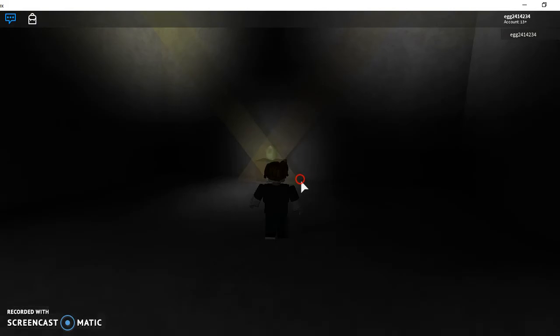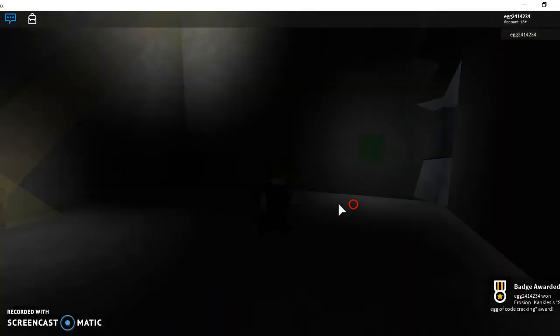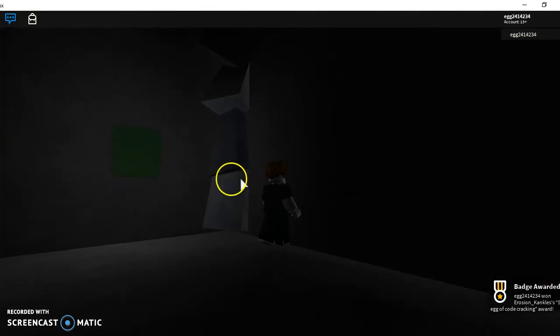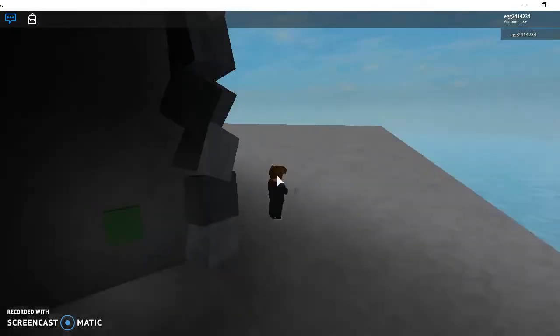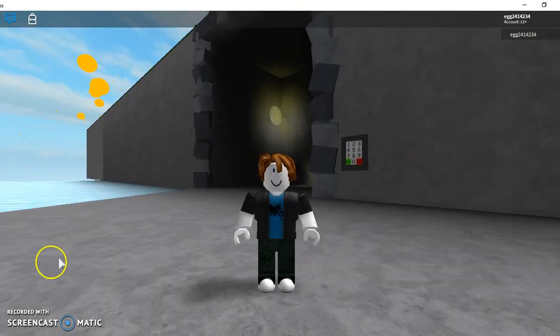Then the door will open up and you can go grab the egg. Once inside, just click this button and the door should open back up so you can get out and go hunt some more eggs. I hope you enjoyed this video!